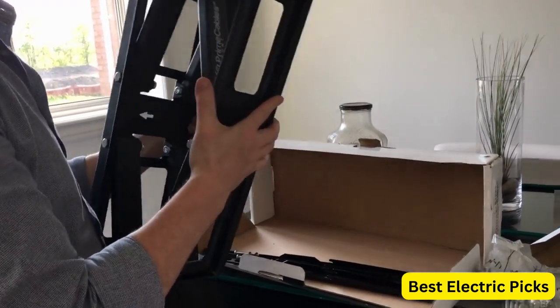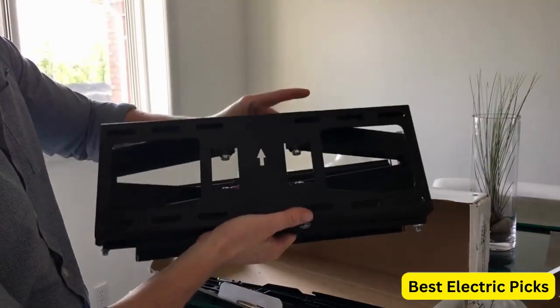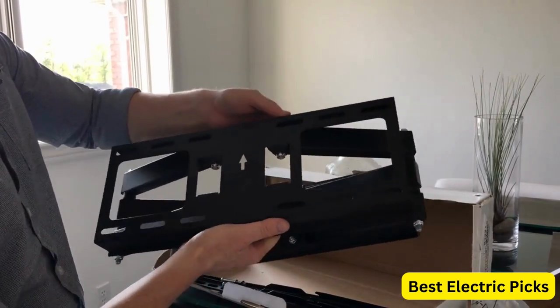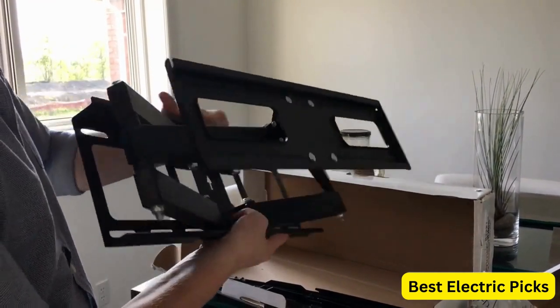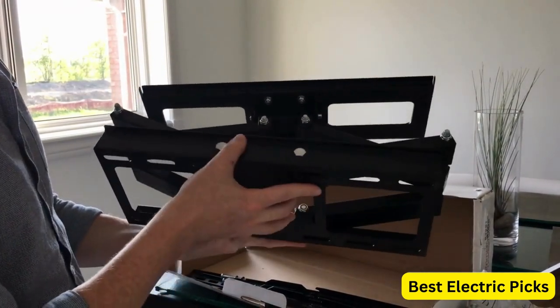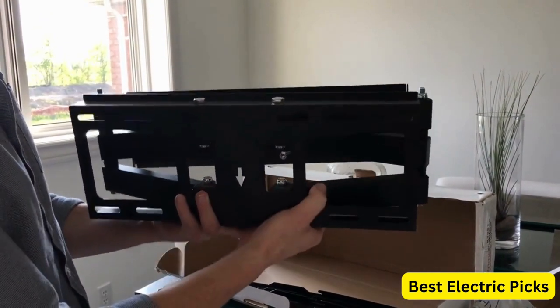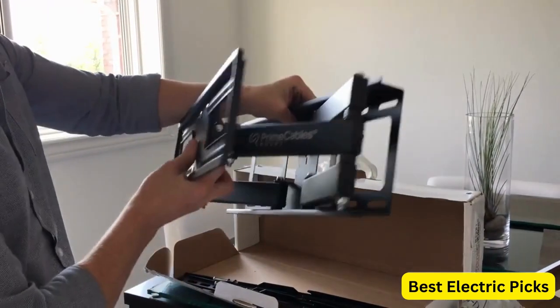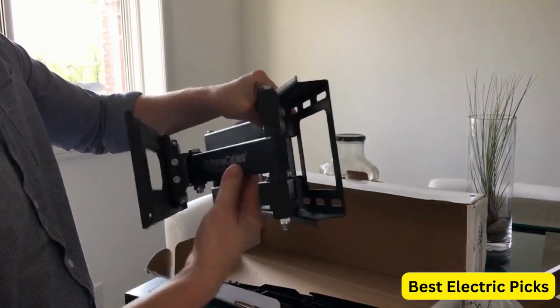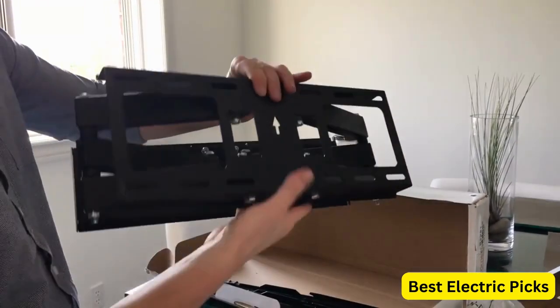The MOUNTUP TV Wall Mount is also easy to install, with a universal design that fits 12 and 16 inch studs. The mount comes with all the necessary hardware and a user manual to guide you through the installation process. Overall, the MOUNTUP TV Wall Mount is a reliable and versatile option for those looking to mount their TV on the wall.